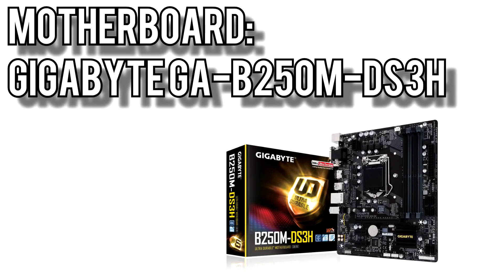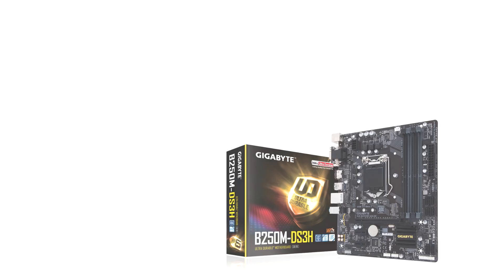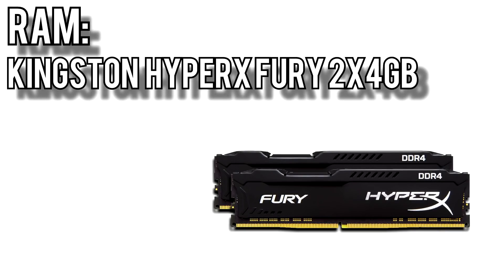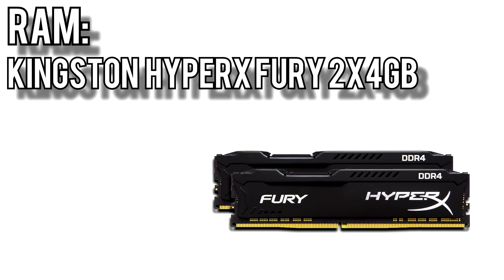For the motherboard, I went with the Gigabyte GA-B250M DS3H for $68. It's a micro ATX board so case compatibility won't be an issue, and it has the two main features I look for in any budget motherboard: 4 DIMM slots so you can easily add more RAM in the future, and an M.2 slot for an SSD. For the memory, I picked Kingston's HyperX Fury 2x4GB kit for $95. 8 gigs is really the minimum you can get away with these days, and since this kit will be paired with an Intel CPU, the relatively slow 2133MHz speed won't have much of a negative effect on performance.